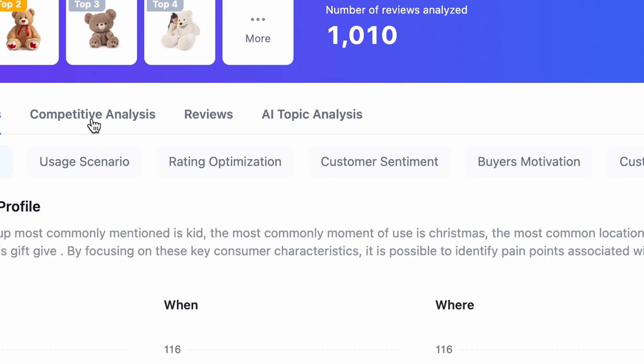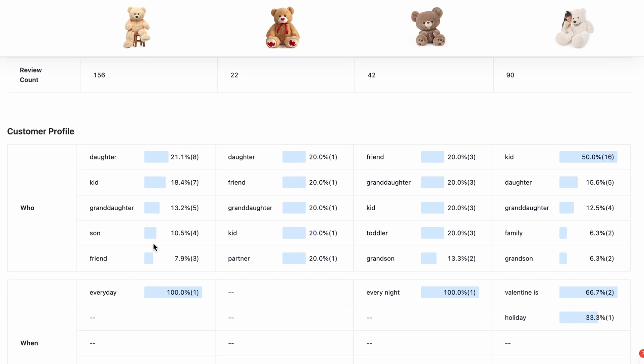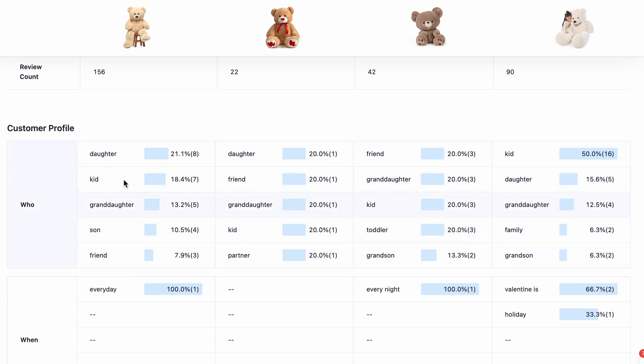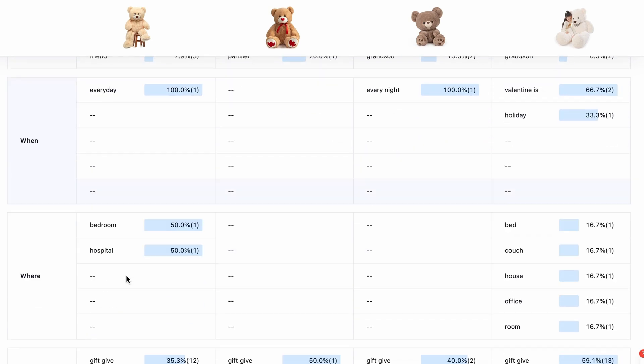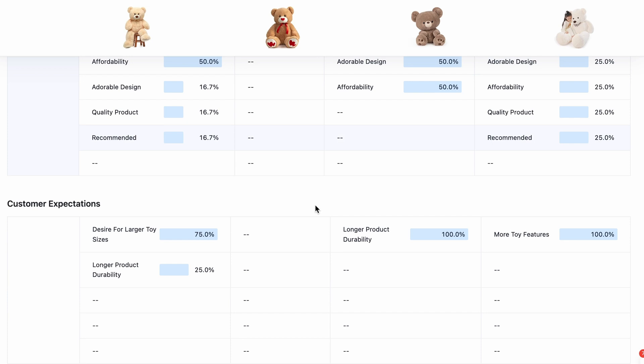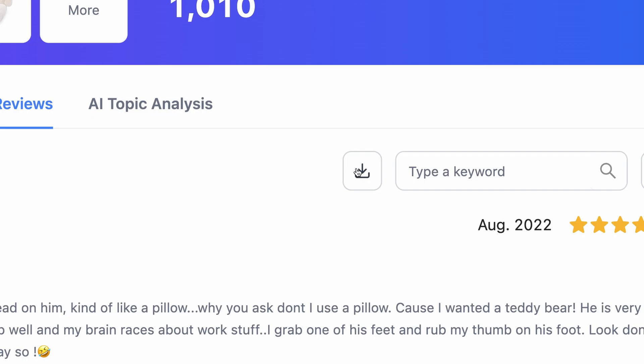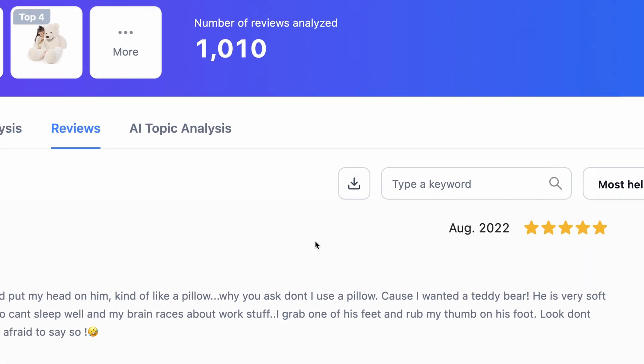Now let's move to competitive analysis. Here you will get all the information like pros and cons, product versus product. You can get various information — customer profile, who, when, where — in the form of bar graphs. In the review section, you will get all the reviews, which you can download with the download icon if you want, and you can analyze them yourself.